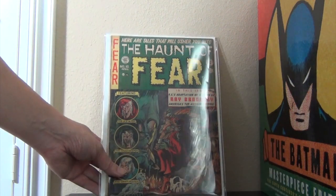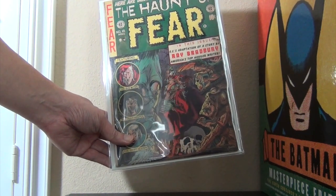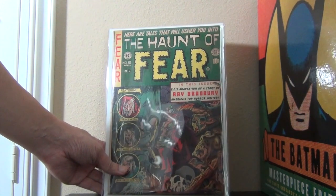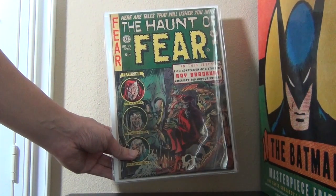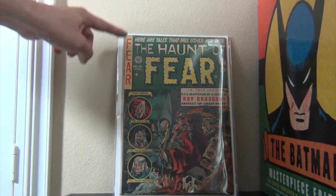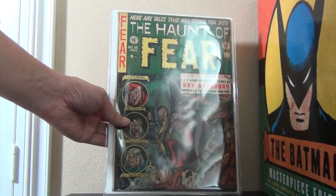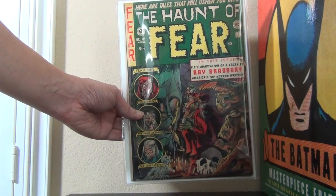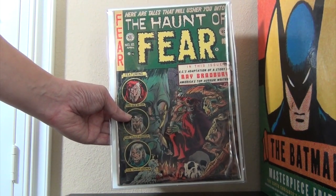Last but not least for this haul is another EC — love this great-looking drawing right here. Like many EC books I try to buy, it's low grade with no major corner creases. Most of the wear is on the spine — it's probably a 4. Affordable, good-looking — that's all there is, folks. Thanks for watching, bye bye.